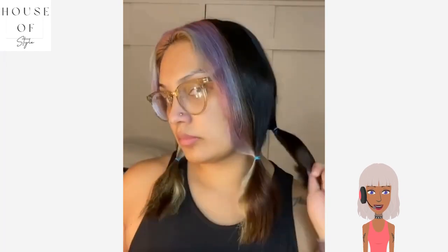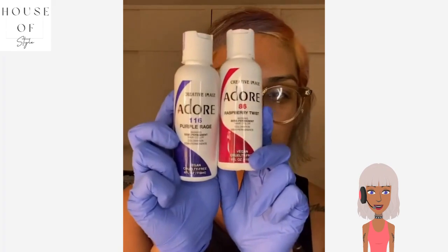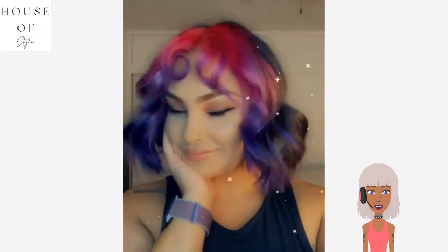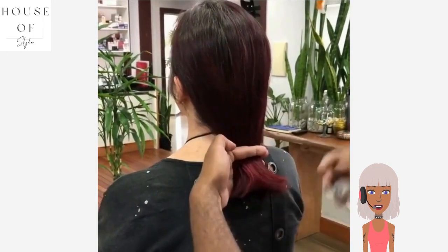Next up we see someone with rainbow money piece highlights in the front — oh, that is so gorgeous. It looks like she's getting ready to cut her hair into a bob. She's doing a DIY-type thing; that was a pretty easy, simple cut. Then she's refreshing the color with purple and pink. Oh my gosh, that looks so gorgeous — love the fact that she added bangs as well. I love that pop of color as a money piece highlight, such a fun vibe.